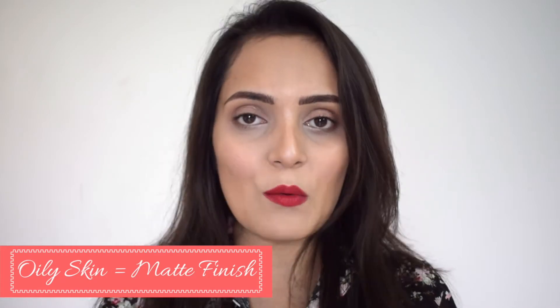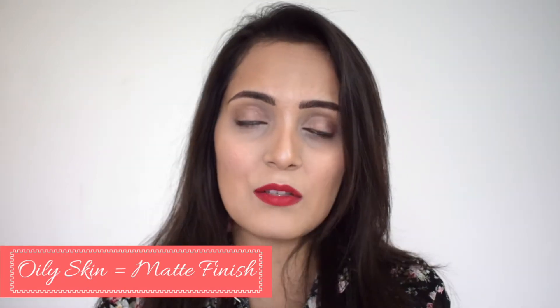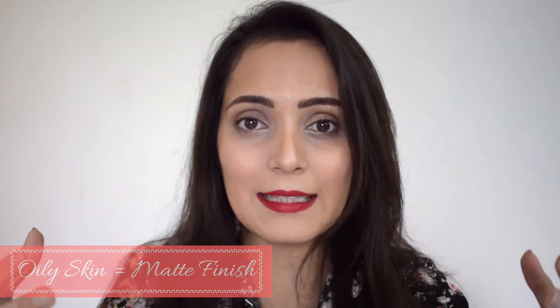The first thing you should keep in mind while selecting the right foundation is knowing your skin type. If you are an oily skin type of person, then I would suggest you invest in a matte foundation — this way your skin will look balanced and you will not look too oily.